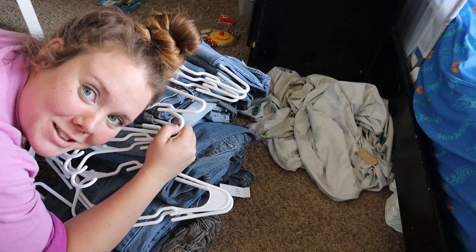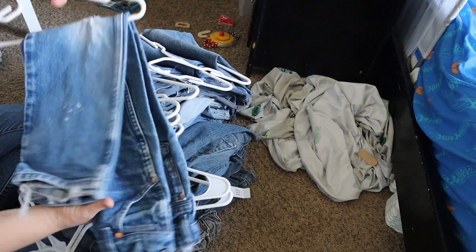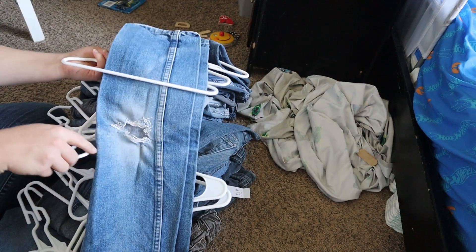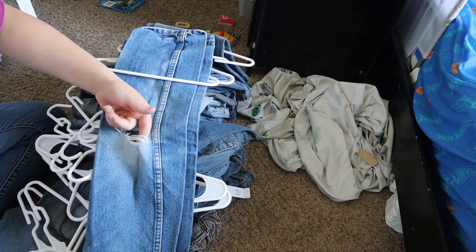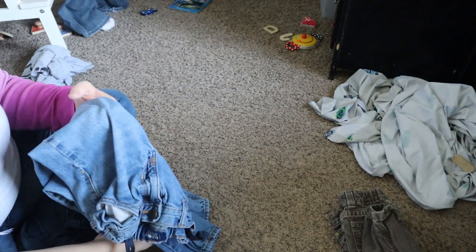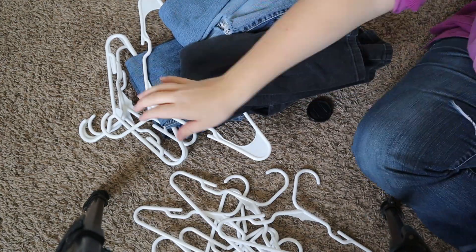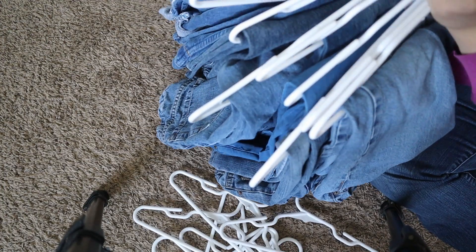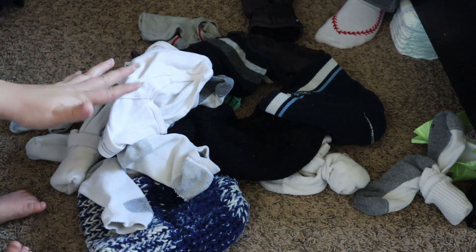We're on to the pants — look at all these! I'm having him try on each pair in the size eight to ten range. Some have big holes in the knees, so we'll decide whether to keep those or pass them along. These are a no. We still ended up with eleven pairs of pants in the keep pile, but it's better than it was.